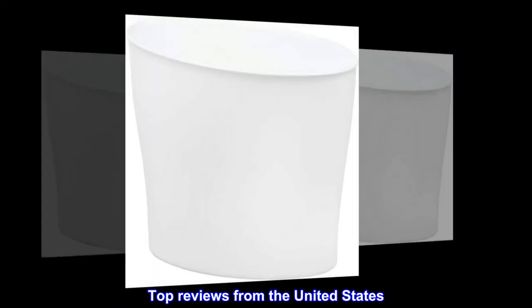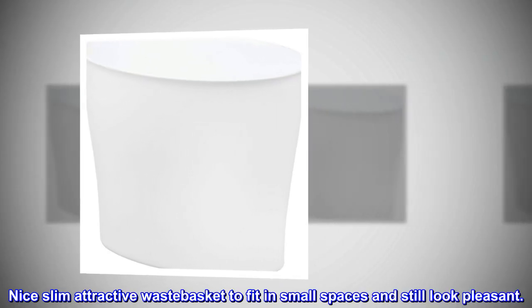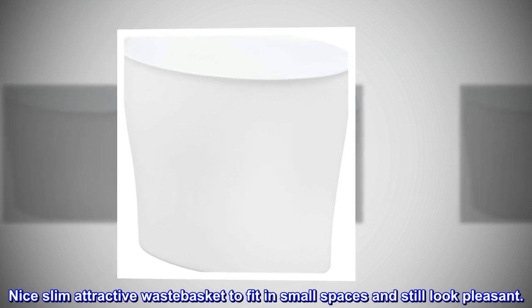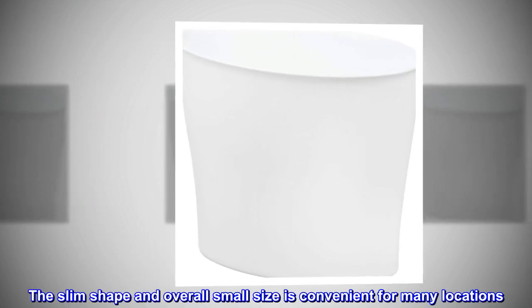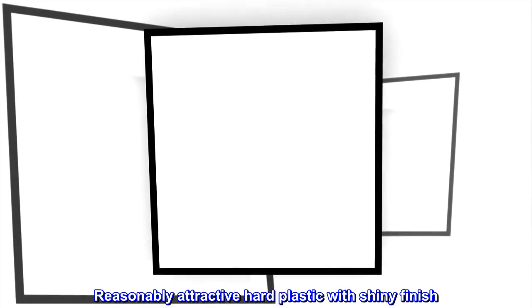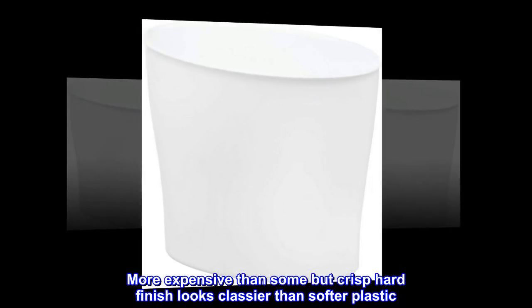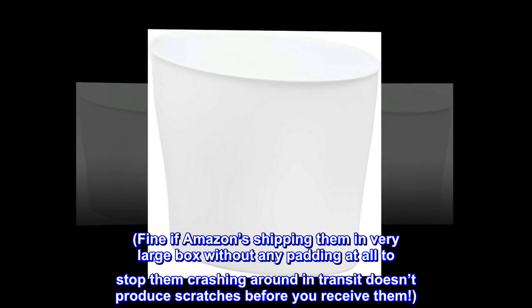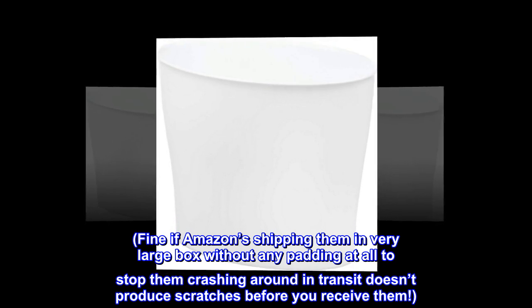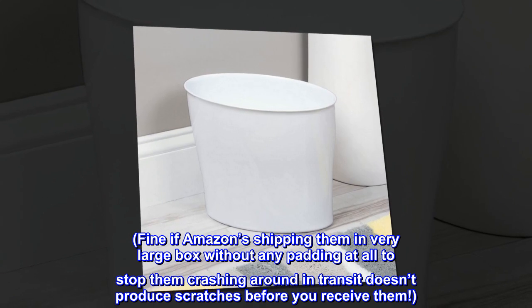Top reviews from the United States. Nice slim attractive wastebasket to fit in small spaces and still look pleasant. The slim shape and overall small size is convenient for many locations. Reasonably attractive hard plastic with shiny finish. More expensive than some, but the crisp hard finish looks classier than softer plastic. Fine if Amazon shipping them in a very large box without any padding at all to stop them crashing around in transit doesn't produce scratches before you receive them.